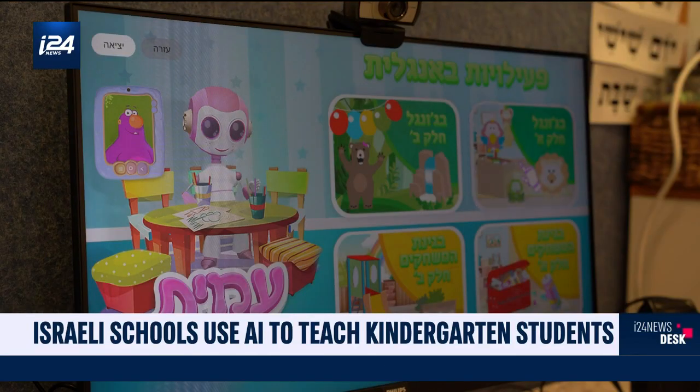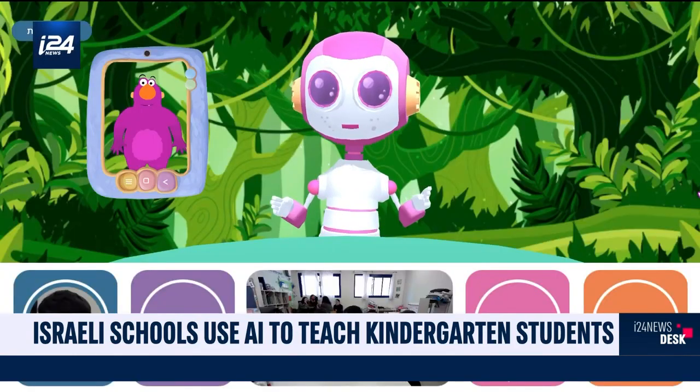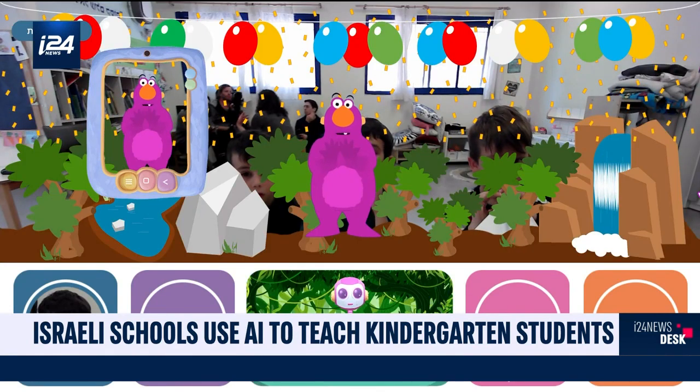The program itself, based on AI technology, is directed at Hebrew-speaking kids, but Amit doesn't teach solo. Ziggy is her English-speaking friend.